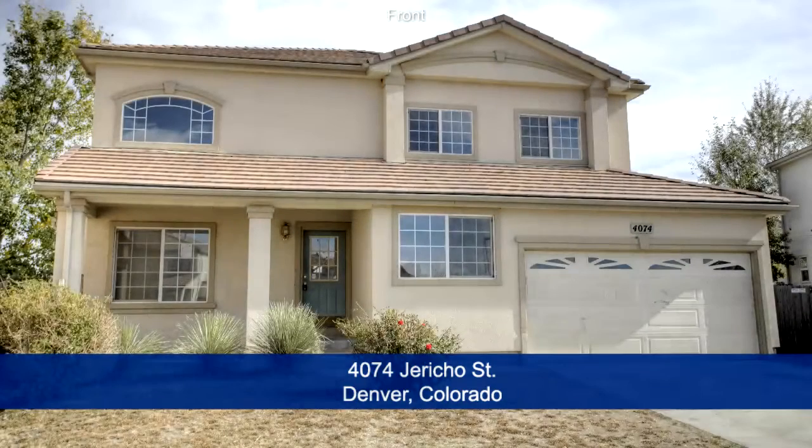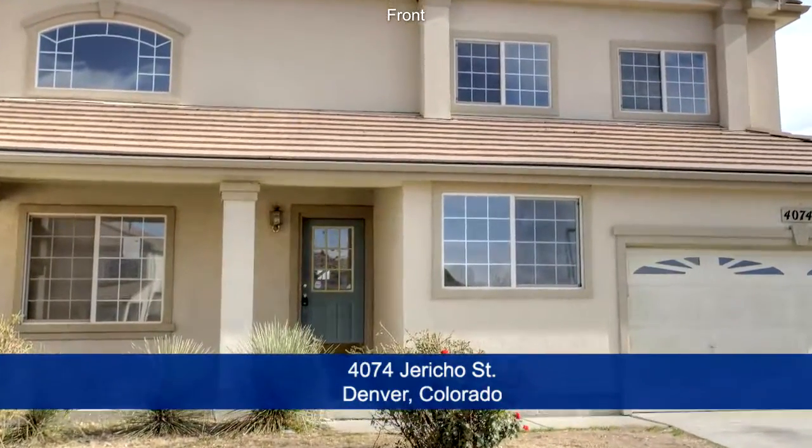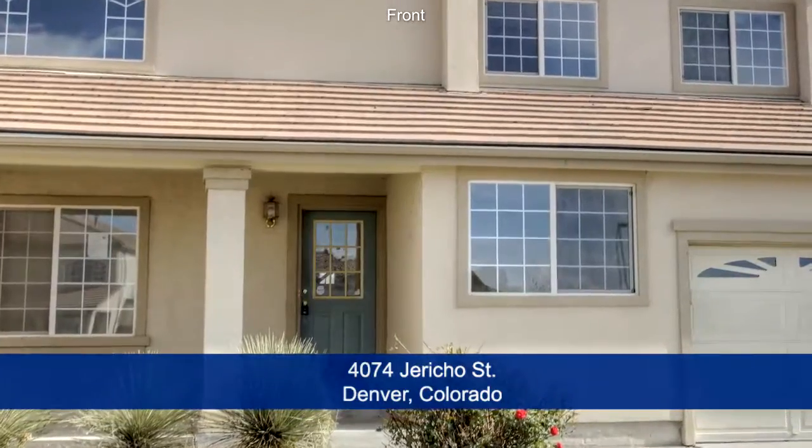Welcome to 4074 Jericho Street in Denver, Colorado. About 20 minutes to Denver and easy access to Denver International Airport. This home has three bedrooms, four baths and over 3,500 total square feet with an attached two-car garage.